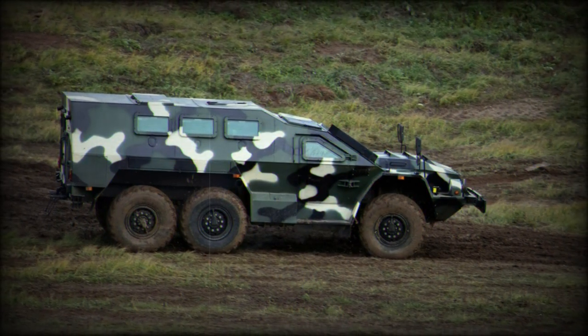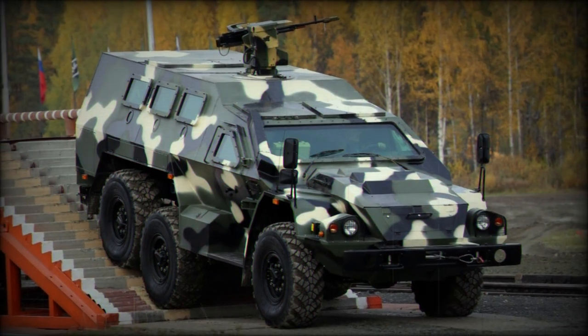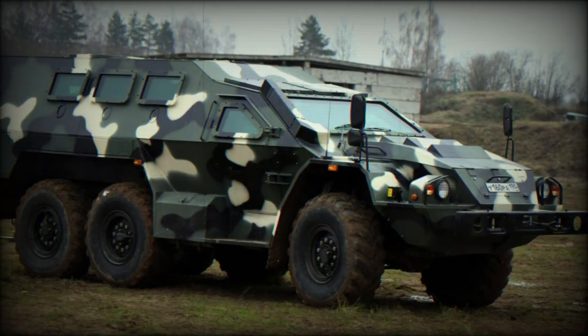Drive power is from a Kamaz 740.31-240 turbocharged diesel engine of 240 horsepower coupled to a 6x6 wheeled arrangement and a 10-speed manual gearbox. Road speeds can reach up to 90 km/h with an operational range out to 800 kilometers.